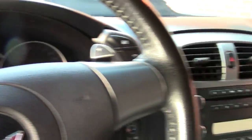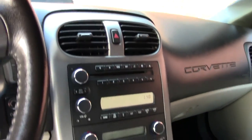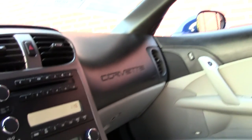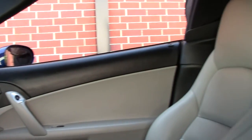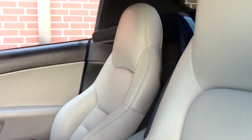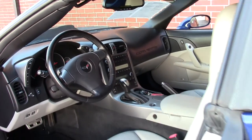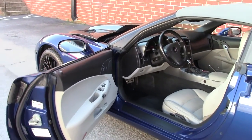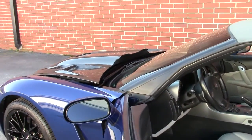This would be a great daily driver as well as a weekend warrior. You can definitely have some fun in this. You're talking about the Le Mans Blue with the gray top — definitely stands out, especially with those Z06 wheels.